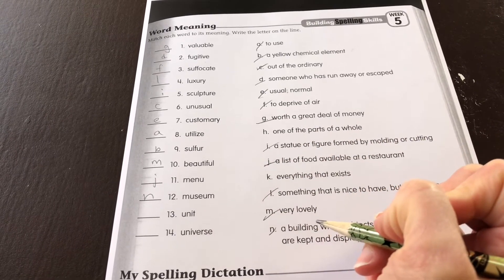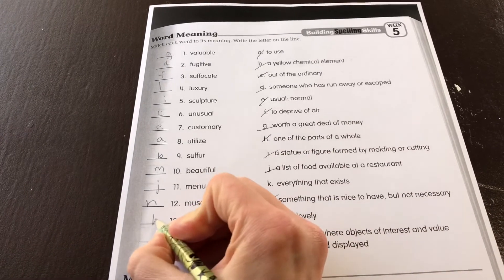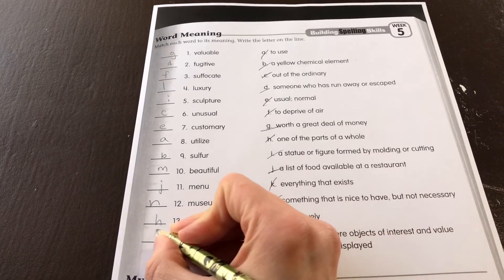13. Unit. H — one part of the whole. 14. Universe — everything that exists.